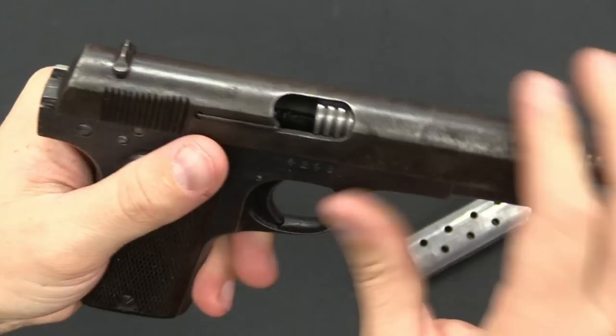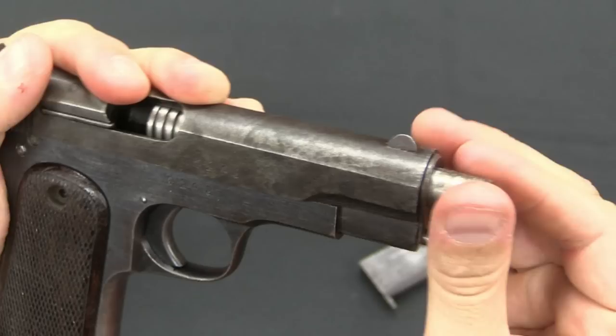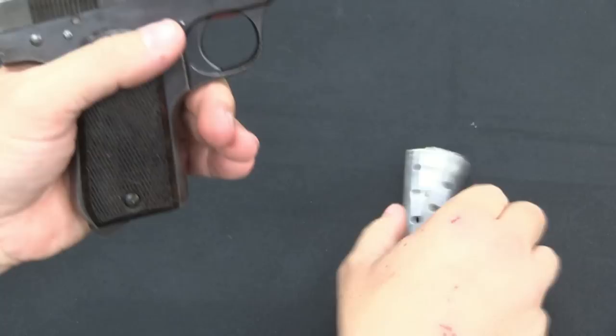The whole thing comes forward — the slide would come off the front, the barrel comes out, and your recoil spring is underneath here. So we pull that back to the appropriate location, rotate the barrel back into place, and we're ready to go. Heel magazine release like the Colt, and we have an 8-round magazine in .32 Auto.